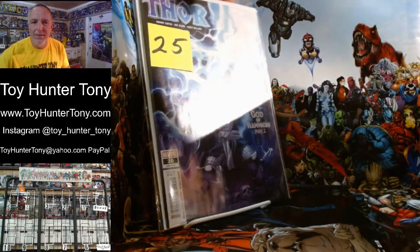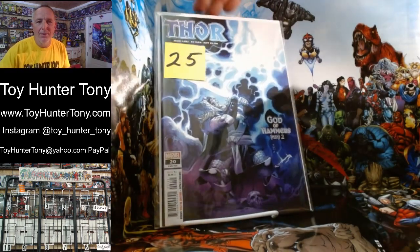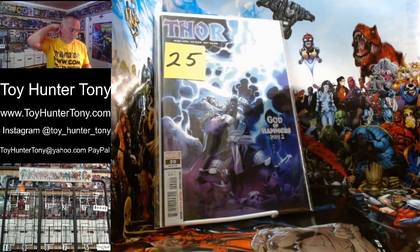We're going to do it in sections so you can see these. I've got to get used to it anyways. There we go. That is a beautiful book.